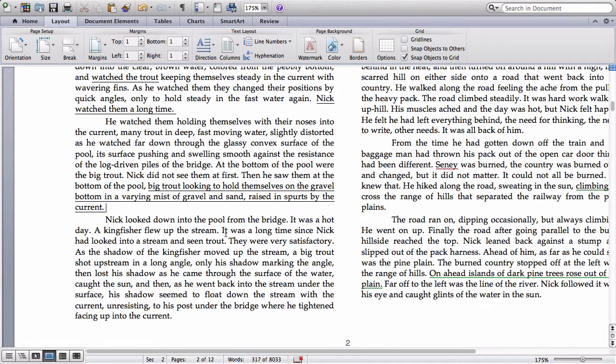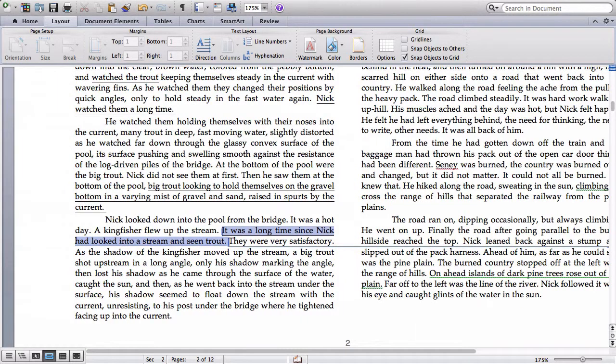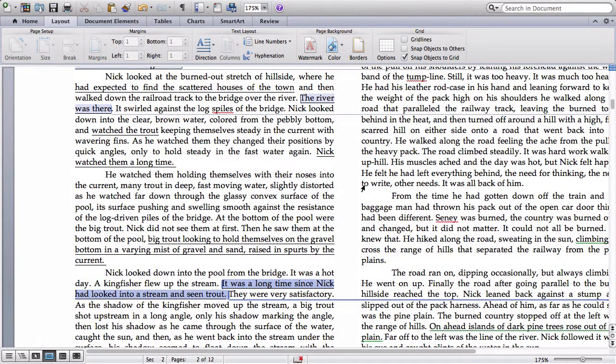In the next paragraph, there's another interesting line: Nick thinks it's a long time since he had looked into a stream and seen trout. The question that comes to mind immediately is: where has he been? If he's a fisherman, he probably hasn't been away from a trout stream for too long. But the way this is worded seems to suggest he's been away from this area for quite a while and he's coming back for the first time in a long time. So we would automatically ask: why are these trout so very satisfactory? Why does he stay and look at the river for so long? Why didn't he know about Seney being gone?